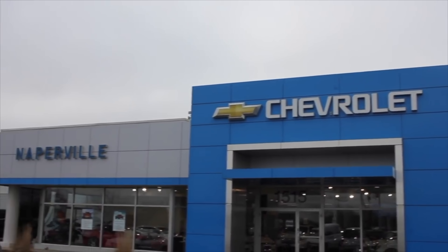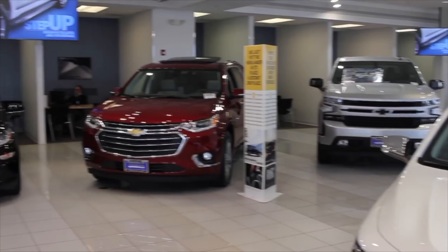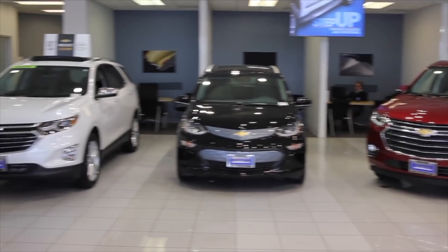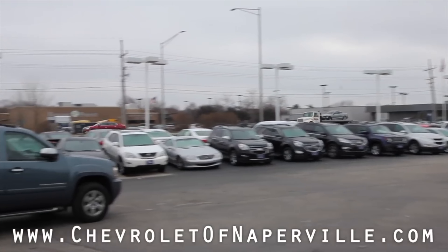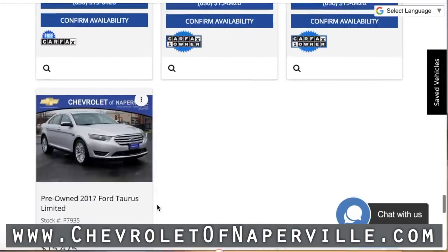This review has been made possible by Chevrolet of Naperville. Chevy has tons of brand new cars and trucks available for purchase, but did you know that they also have a remarkable selection of used cars? Head on over to ChevroletOfNaperville.com and look through hundreds of used cars for sale right now.